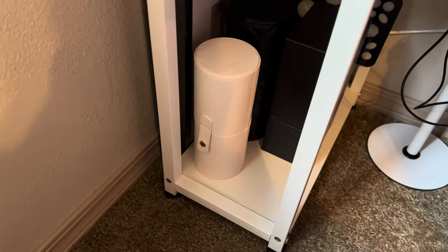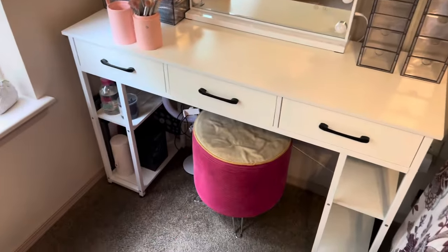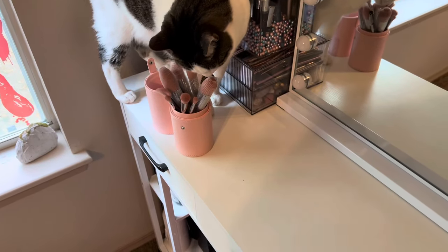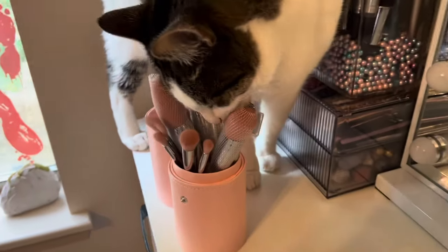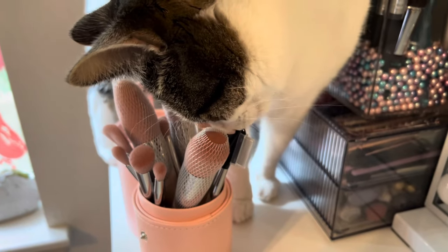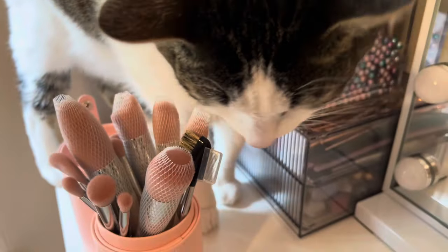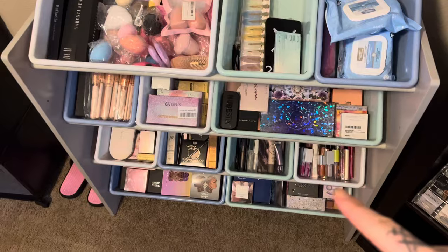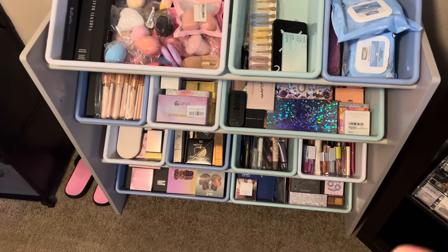I want to finally get my vanity area all set up with some makeup over here and I'm very excited. We're going to start taking stuff from here and putting it in my vanity, so this can be like the extra makeup area.